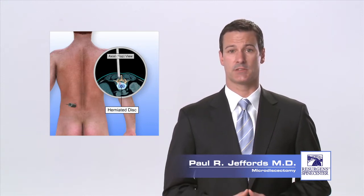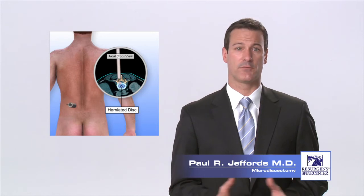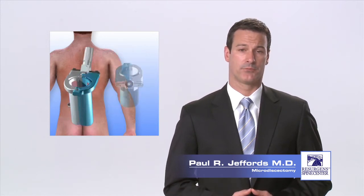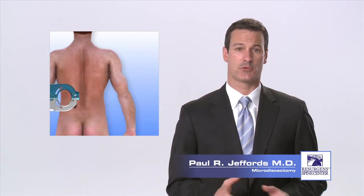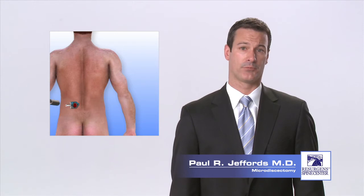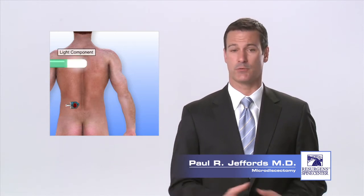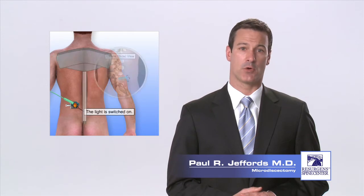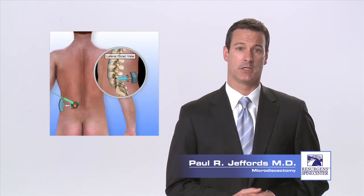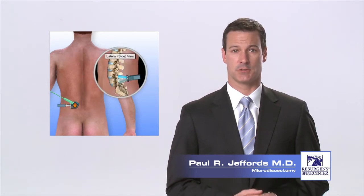Dilating tubes are placed through the incision onto the spine using the fluoroscope to guide their position. The tubes separate the muscle fibers and provide access to the spine without cutting the muscles. A retractor is then placed over the final tube to hold the muscle tissue and the tube is removed. A light source and possibly an endoscope or microscope may then be attached to the retractor to provide visualization for the surgeon during the procedure.